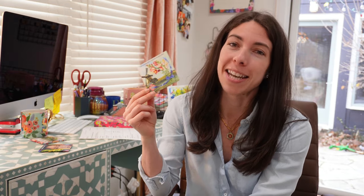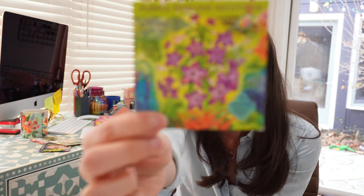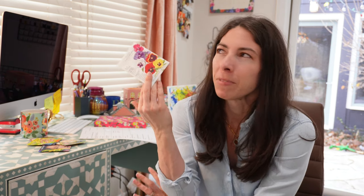Rembrandt snapdragons. My snapdragons did so beautifully last year and I saw this with the bicolored, more than one color on the blooms. I think this is going to be a showstopper — very excited for these. And then another one I haven't grown before: purple perfume nicotiana. I know Erin the Impatient Gardener grows this and she lives in a woodland setting similar to me and she has great luck with it, so I'm excited to see how these do for me. And then more pansies — this one being a Swiss Giants blend. They're so versatile because you can plant them fairly early since they're pretty cold tolerant, and also in the fall. They do well in a little bit of shade.